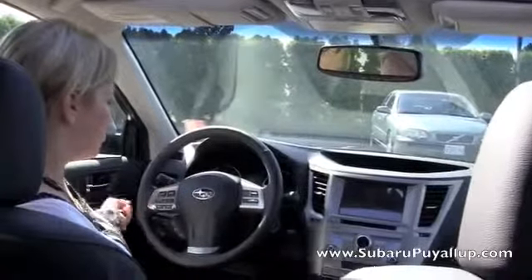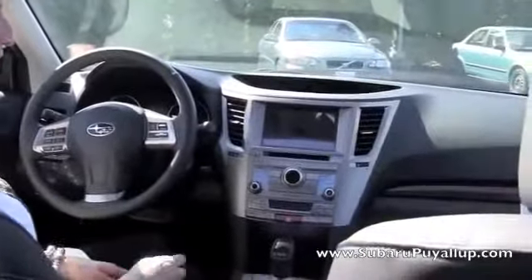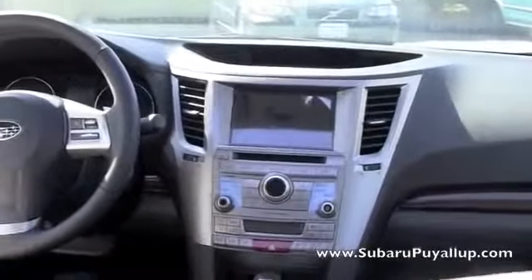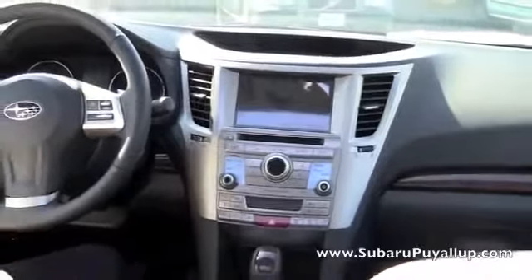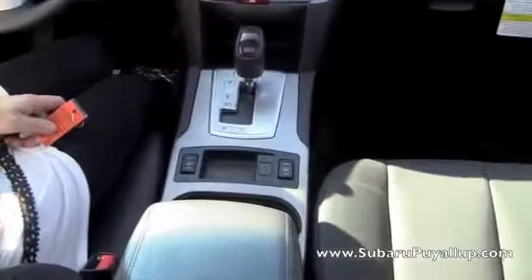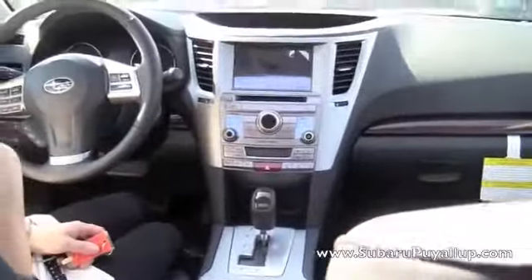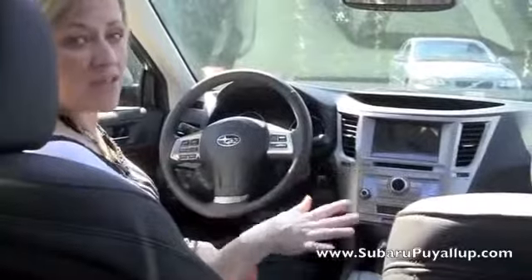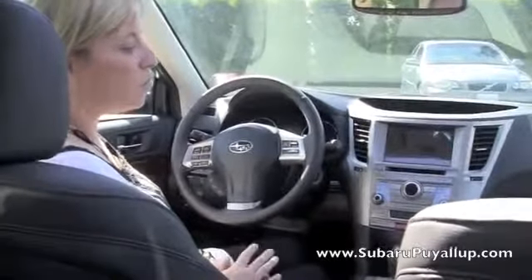Standard in all the models is Bluetooth and cruise control. In the limited, you have the dual climate control, so if your passenger likes it hot or cold and you don't, you don't have to fight about it. You also have the all-weather package, which includes the heated front seats, heated side mirrors, and the windshield wiper de-icer. One of the things I really like about the Legacy — probably my favorite thing — is the room. There is a lot of passenger room in the Legacy and also in the trunk.